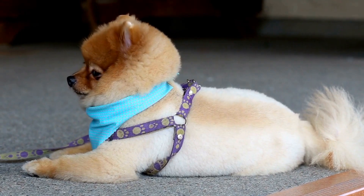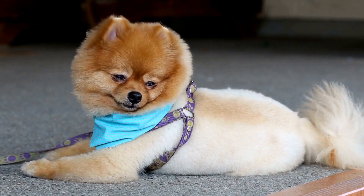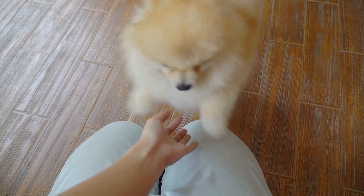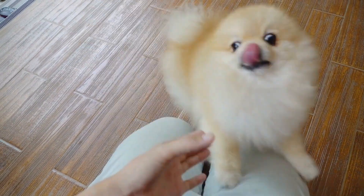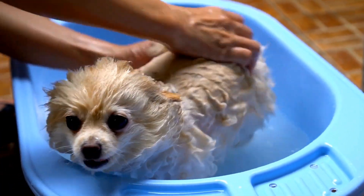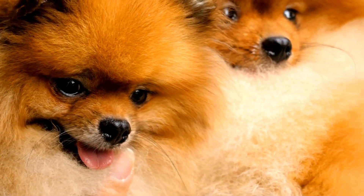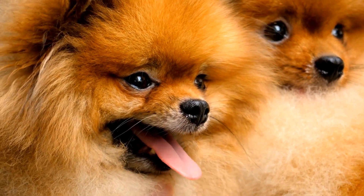Luxating patella. Another common health problem in Pomeranians is luxating patella, also known as a floating kneecap. This condition occurs when the patella, or kneecap, moves out of its normal position, causing discomfort or even lameness in the dog. Luxating patella can result from genetic factors or external causes like trauma. Surgical intervention may be necessary to correct the condition and alleviate the pain experienced by the Pomeranian.